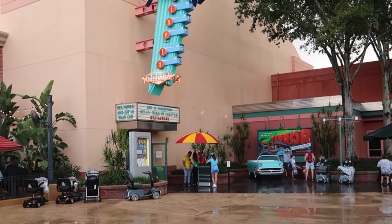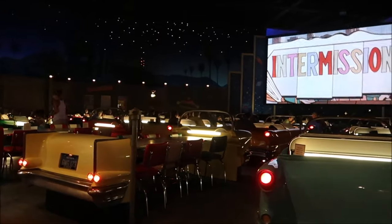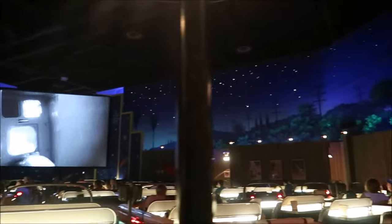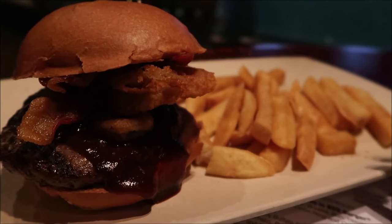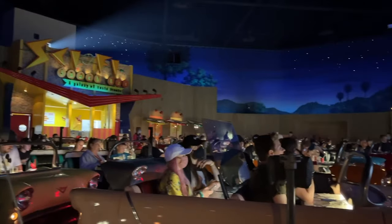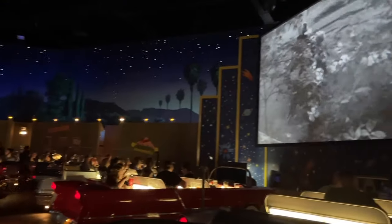Next is the amazingly themed Sci-Fi Dine-In Theatre Restaurant. At this table service location it's always set to nighttime and you'll be dining in a classic 50s car watching retro sci-fi clips as you dine on classic American cuisine. You can choose from a variety of house-made burgers, salads, pasta and sandwiches including the plant-based Impossible Burger. This is a great place to bring younger guests as it's a very unique dining experience to be able to eat inside one of their classic cars.